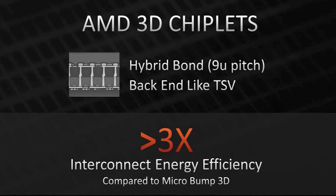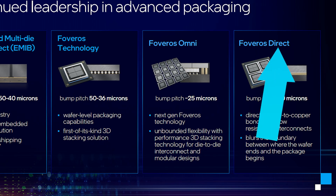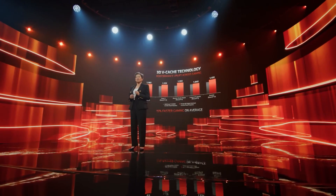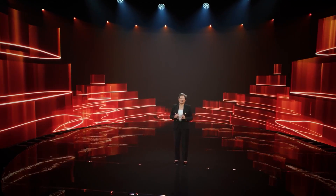Interestingly, AMD's hybrid tech puts it at a 9-micron pitch, while Intel's future Foveros Direct is slightly less than 10, so AMD's upcoming stacking technology is set to be ahead of Intel's. Let's just say AMD's future looks bright.